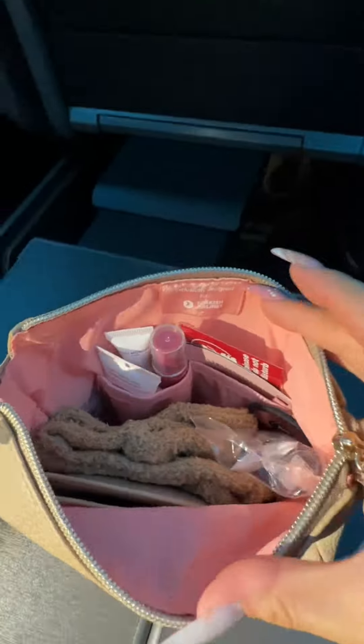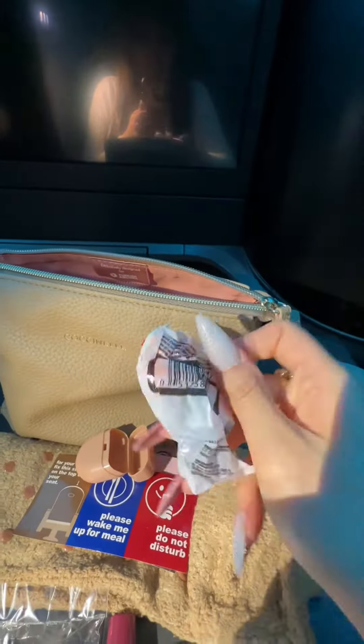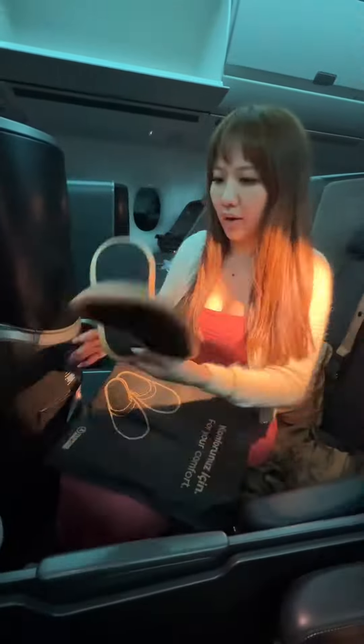They give you an amenities bag with refreshing mist, body lotion, lip balm, toothbrush, socks, eye mask, hair tie, earplugs, and service stickers. You also get your blanket and slippers.